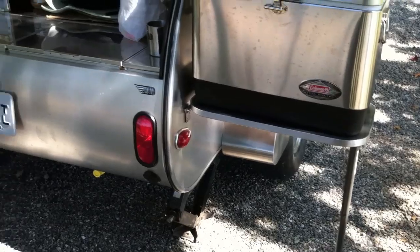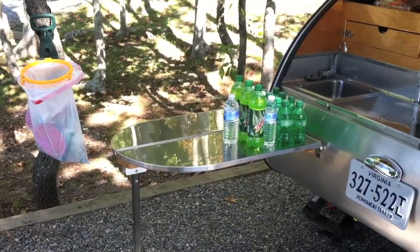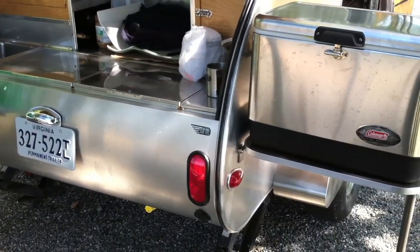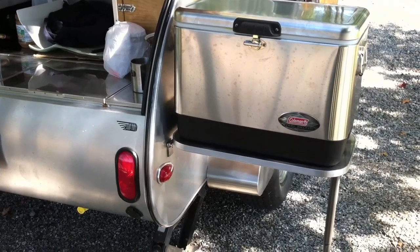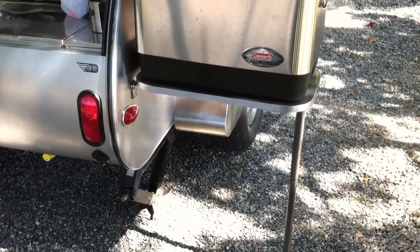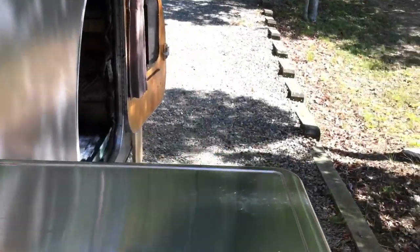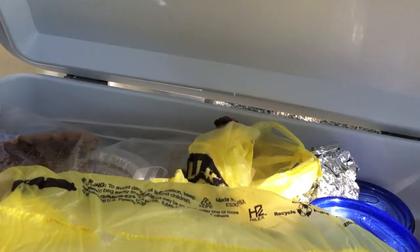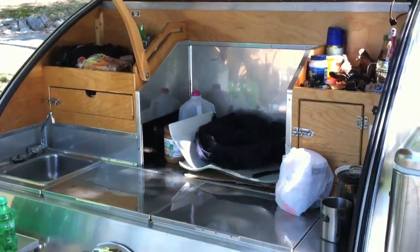On my camper I've got two tables that stick out on the side. People ask me how these set up — it's real simple. I actually have a video of me fabricating this one, doing the upgrade for this one. Basically it's just something to hold my cooler.